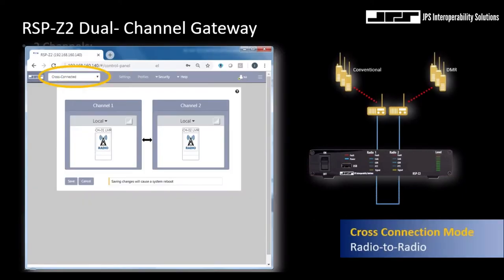Like all of the Z family products, management and control of the RSP-Z2 dual-channel gateway are handled through secure web services that reside within the device itself. The gateway doesn't rely on external servers, which means you'll always have reliable ways of accessing the unit over the network.